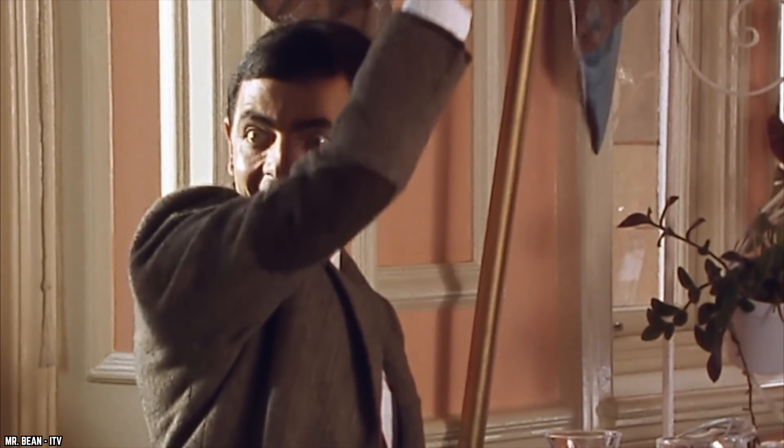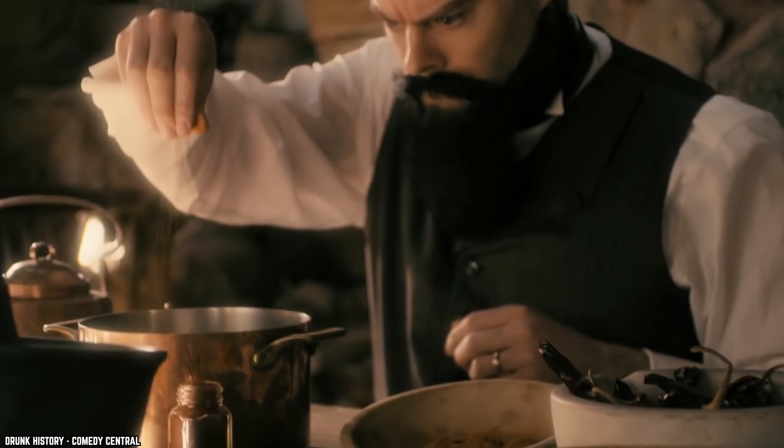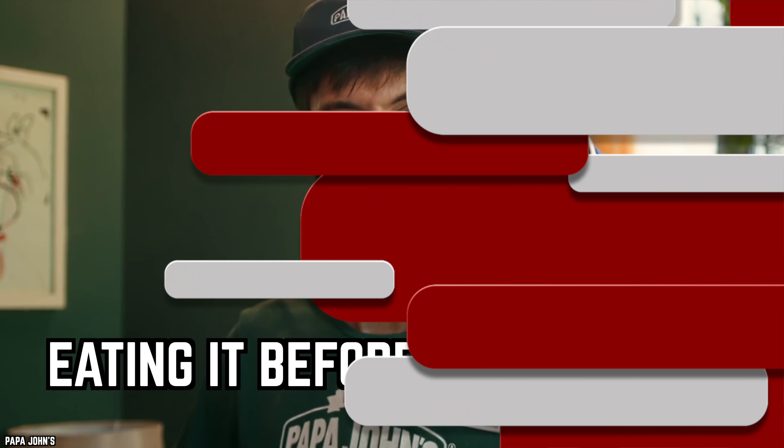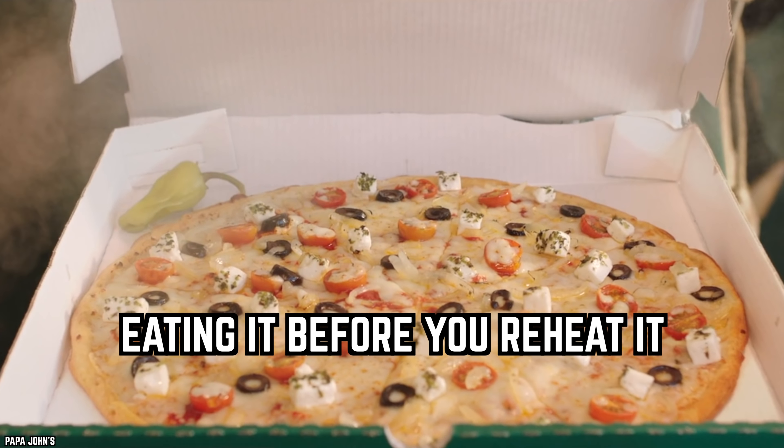Since you're adding toppings yourself, you can put as much as you want on your pie. We know plenty of you shower your pizza with hot sauce at home, so why not top it up with extra goodies as well.